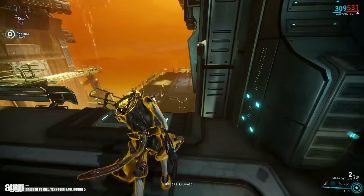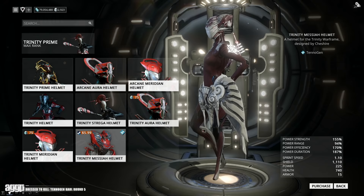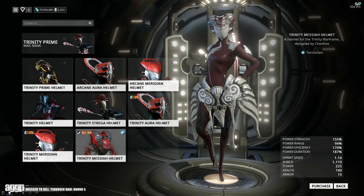Full business transparency right there. Now that the self-promotion is done, let's get to some helmets, all of which are $5.99 US dollars. Before we move on to the hot items, I have to give a special shout-out to Cheshire's Trinity Messiah helmet. I wasn't really feeling it until I saw how it looked on the Strega skin, and now I am definitely tempted, so be sure to check that one out for yourselves.